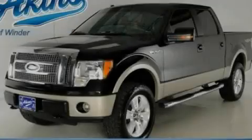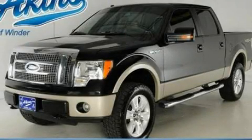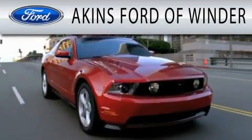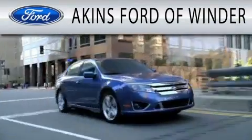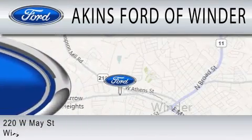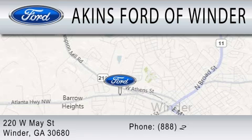Contact us today to arrange your test drive. Akins Ford in Winder is dedicated to doing everything possible to ensure that the experience you have selecting your next vehicle is as pleasant as possible. We are located at 220 West May Street in Winder.